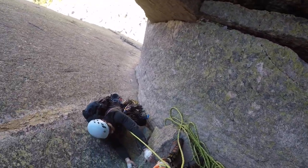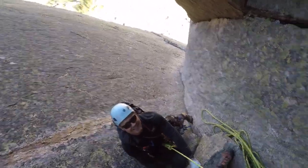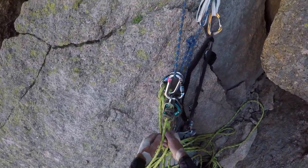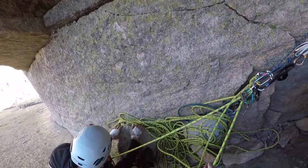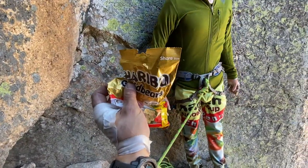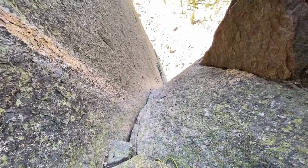He did this whole section unprotected. No thanks! Nice work, thanks dude. That's a tough pitch — I'm glad I didn't try to link them. Set up a nice little stance here, eating a little snack, some gummy bears. There's that nice crack — that's the next pitch, right up through there.